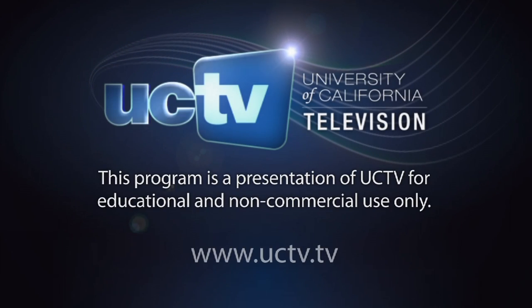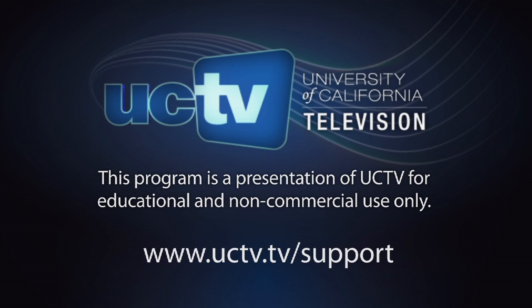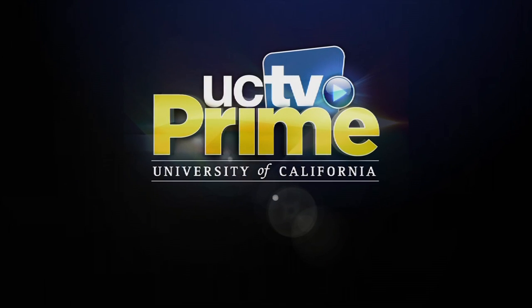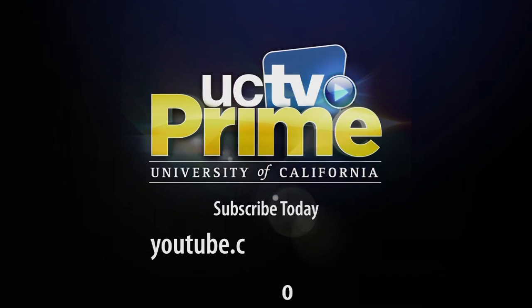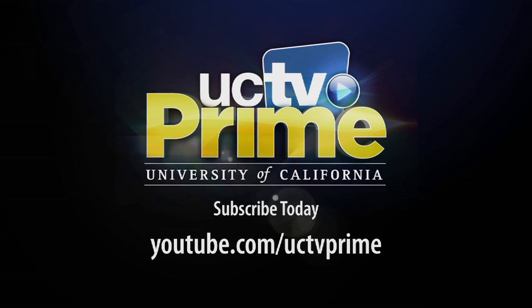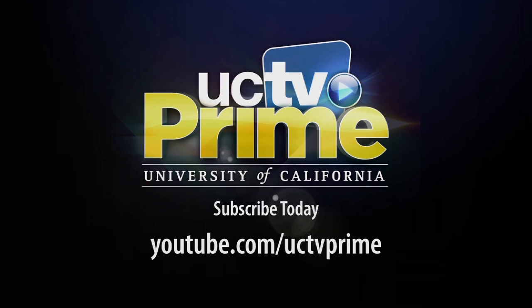This program is a presentation of University of California Television. Your support makes UCTV's programming possible. Contribute online at uctv.tv/support. Check out our YouTube original channel, UCTV Prime, at youtube.com/uctvprime. Subscribe today to get new programs every week.